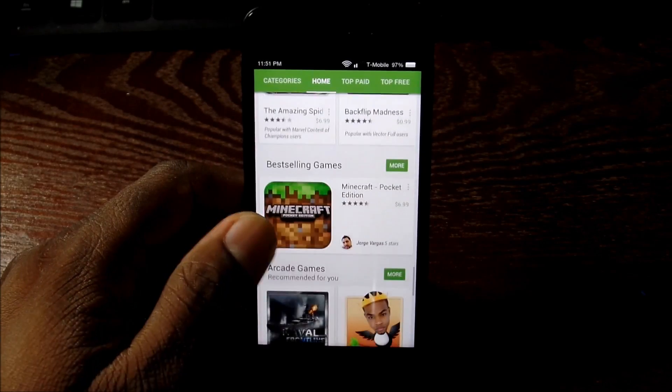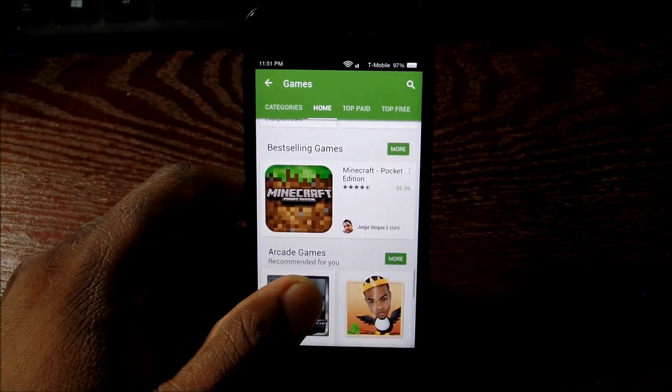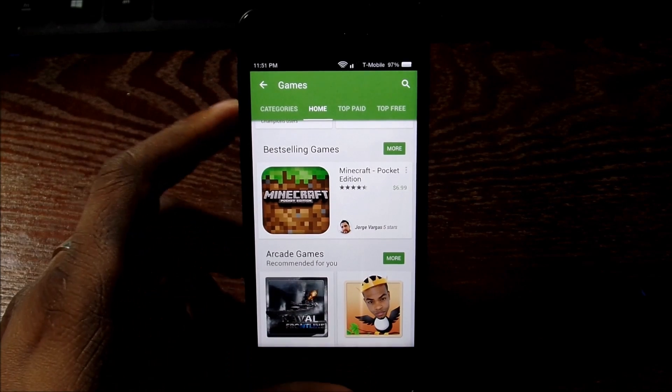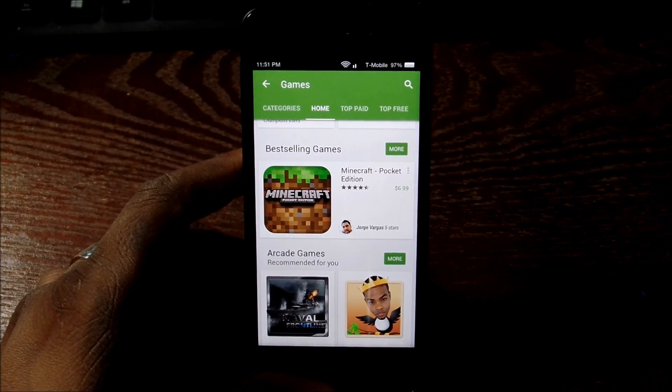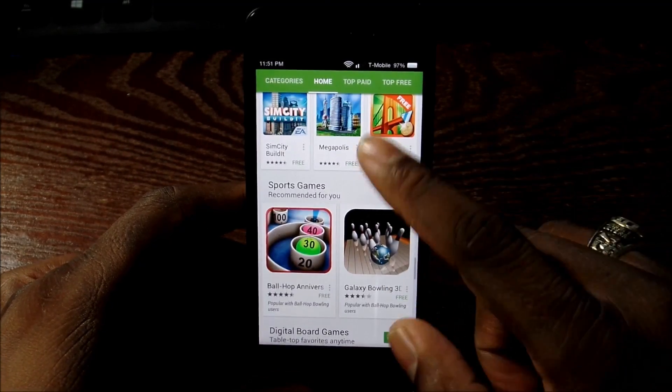If you were fortunate enough to grab one of these for $199, $189, or $230 when they were dropping down to those prices, you pretty much got a really nice deal. Because you can still have all your Google Services and you get your Amazon Fire Phone as well.